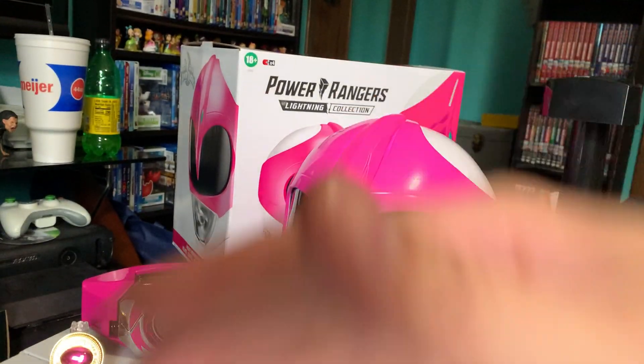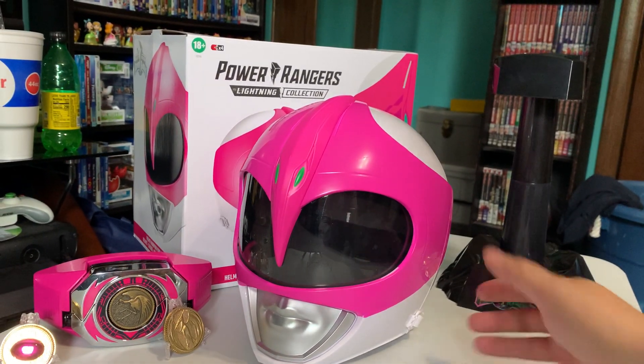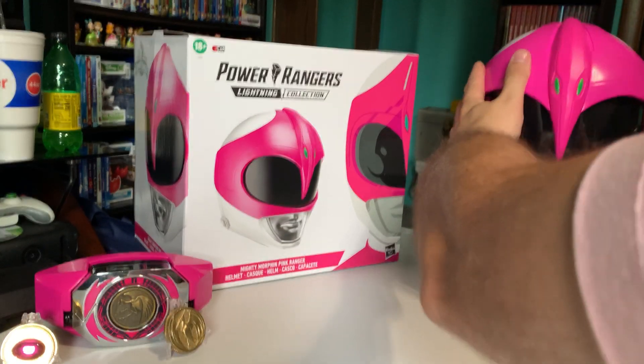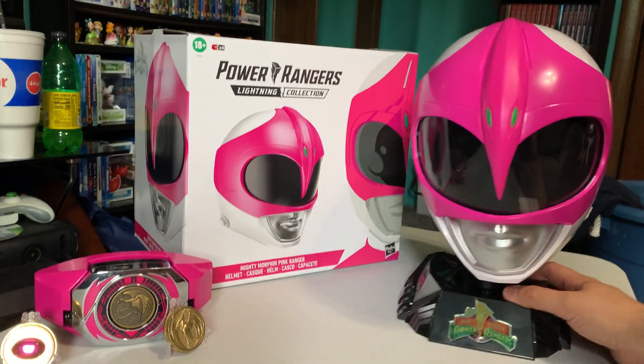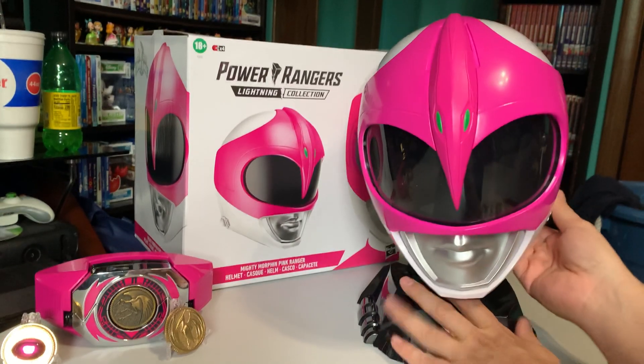Overall, it looks great. The coloring is amazing. Everything about it is great — just it's too tight, it's too small a helmet. That's the thing I liked about the Bandai helmets a lot more: they were bigger. Yeah, people were like 'Oh, it looks like a bobble head,' but...